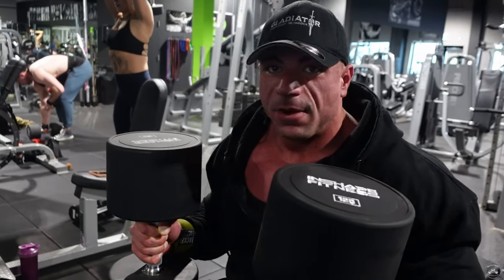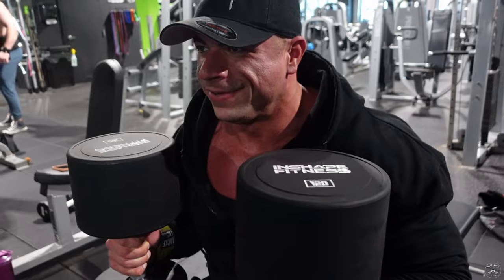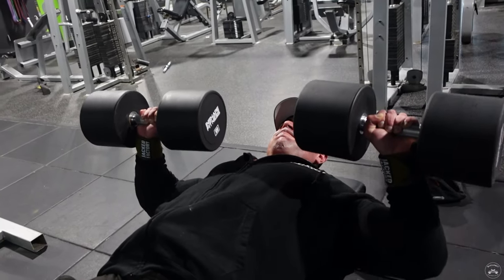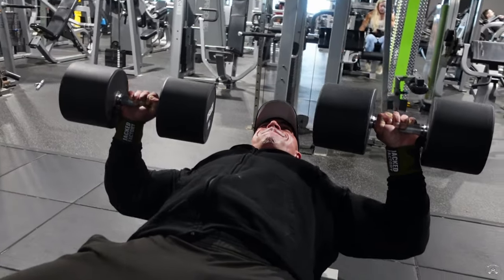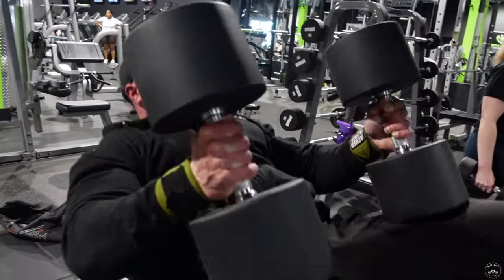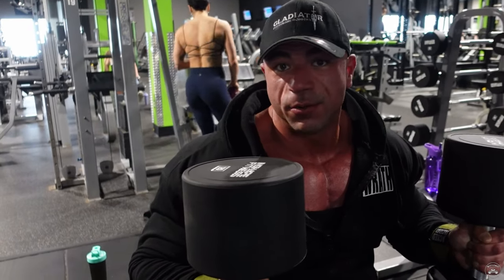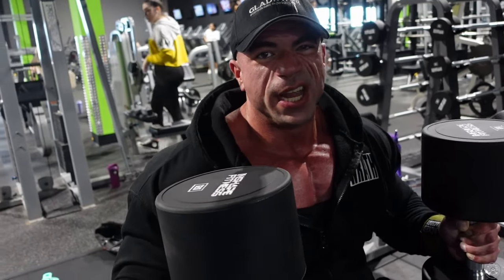Now flat dumbbell press — haven't done this in a while, so I figured I'd just go straight to the 120s. Here we go. Pretty strong — doing 120s on my last exercise. I think the carbs are working. That felt good, but I'll back down to 110s for the second set since I'm not going to match that again.